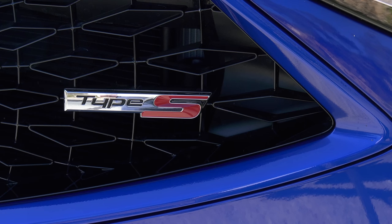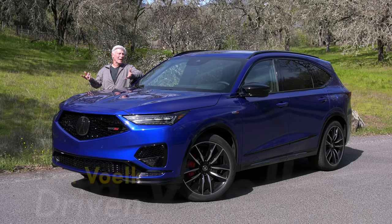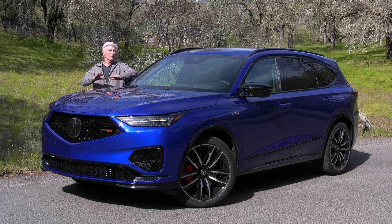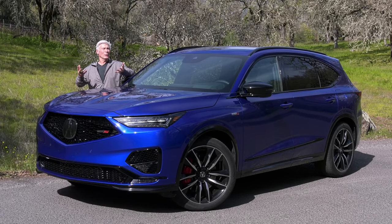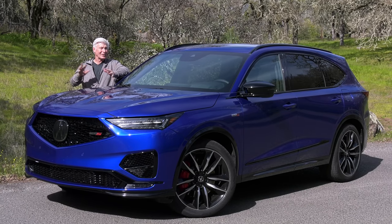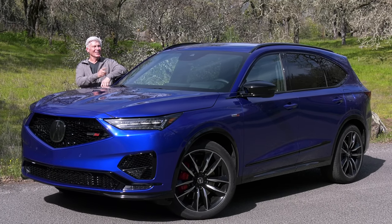It's the first Acura SUV to wear this badge. The MDX A-Spec is largely a sporty cosmetic package. The Type S actually adds performance — there's more horsepower, the suspension is more sophisticated. If you're a driver and you're looking to make as many people carsick as quickly as possible, this might be for you.